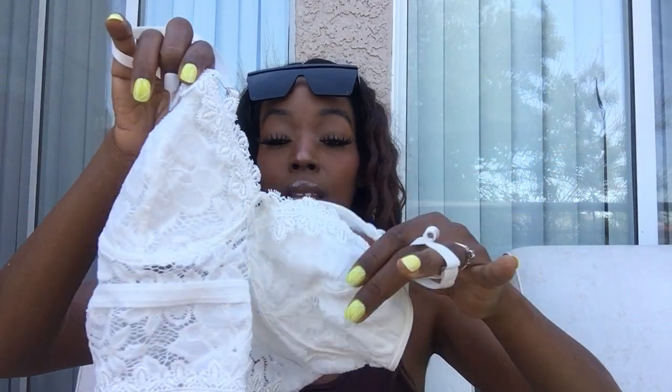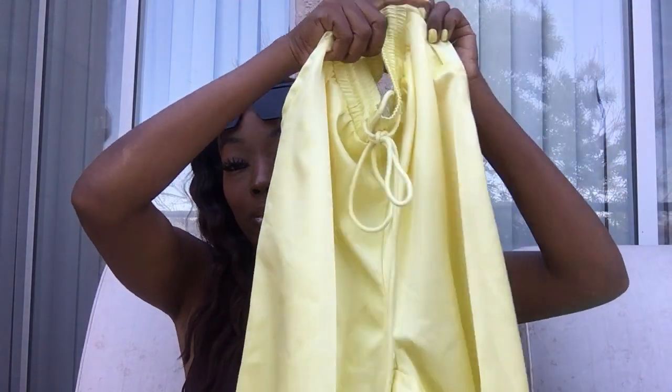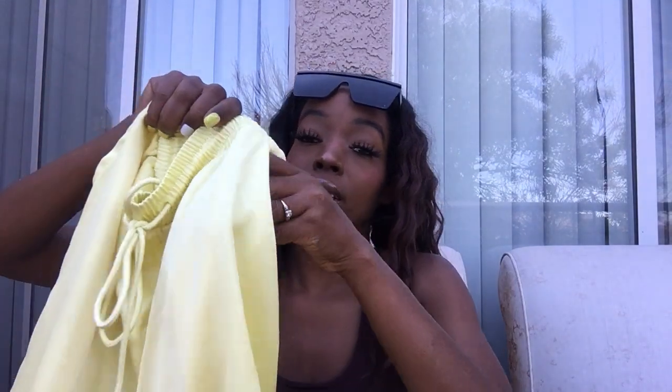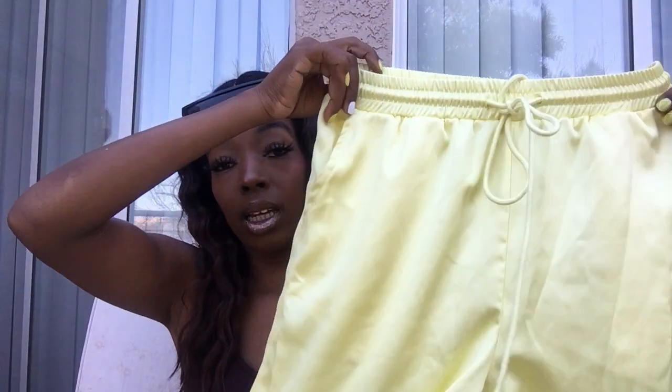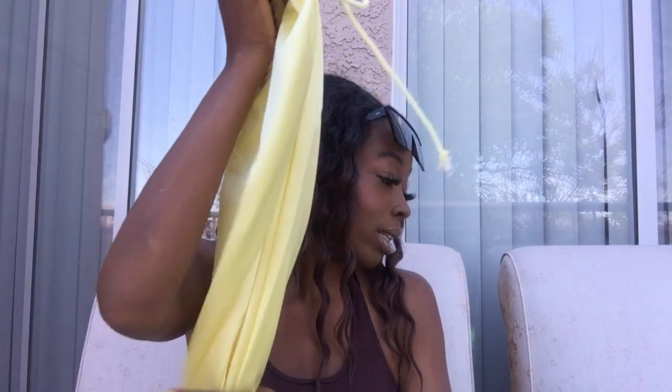The first clothing item is this lacy cami — super cute, I picked it up in a size medium. I also got the satin trouser pants. I already have a pair in emerald green, but I picked these up in a light yellow — very pretty. They have working pockets, a working drawstring, and a nice thick waistband. They're a bit heavy, but that just means good quality.